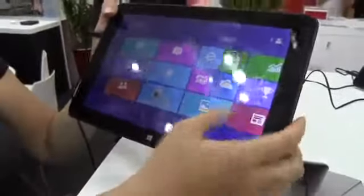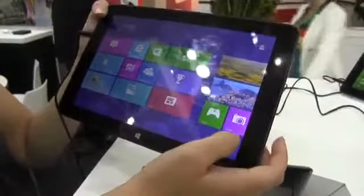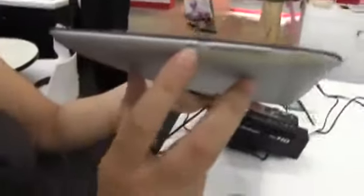This is a 10.1 inch tablet running Windows 8. It's got a 1280 by 800 display resolution and it does have a variety of ports. So let's take a little bit of a walk around the system.